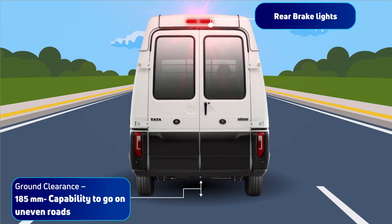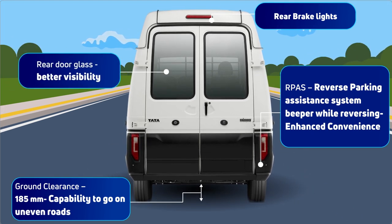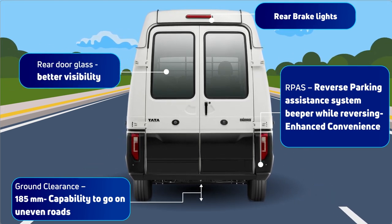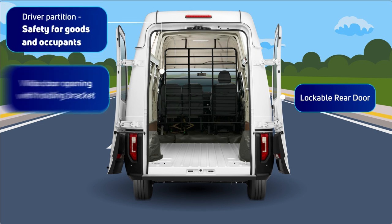Features like the rear brake lights and reverse parking assistance further enhance safety. We know the safety of goods is of paramount concern for you, and hence the goods holding area is equipped with security measures like the lockable rear door and driver partition.